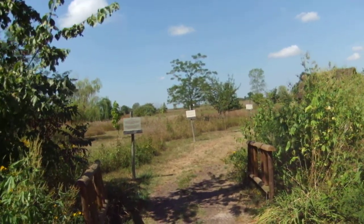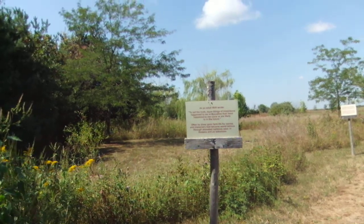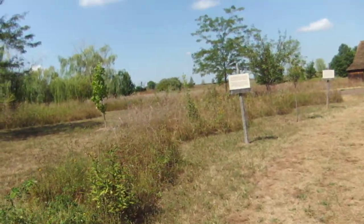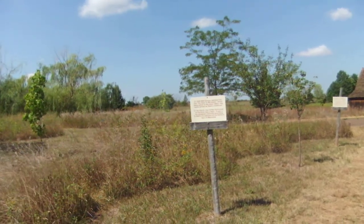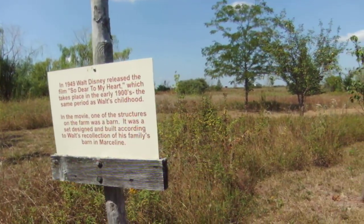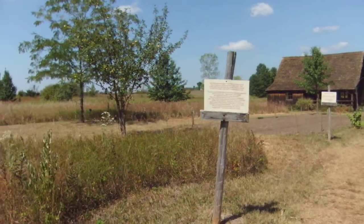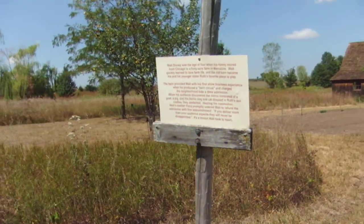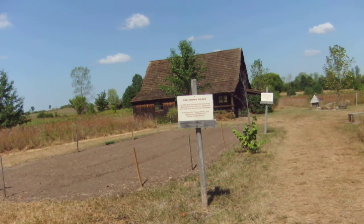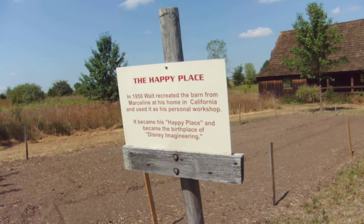They put a whole sign. As an adult, Walt wrote: 'To tell the truth, more things of importance happened to me in Marceline than have happened to me since or likely in the future.' He drew upon the farm life for stories and characters that became the cartoons. One of the structures on the farm was a barn to represent his home in Marceline. In 1950, Walt recreated the barn from Marceline at his home in California — it became his happy place and the birthplace of Disney Imagineering.